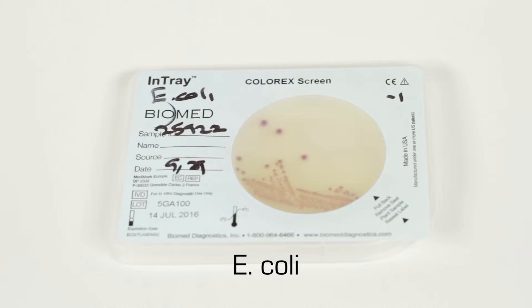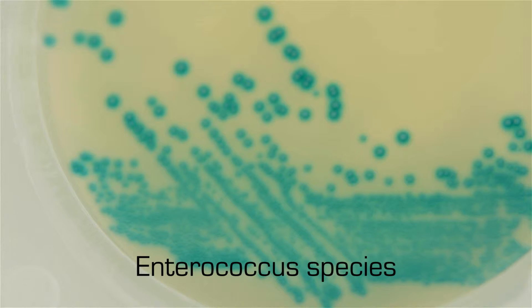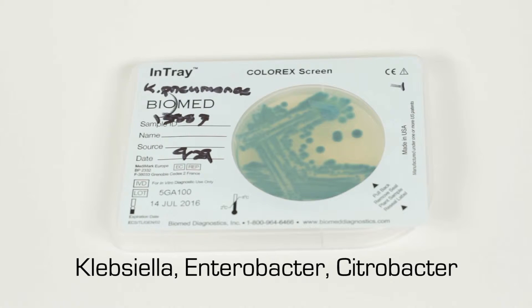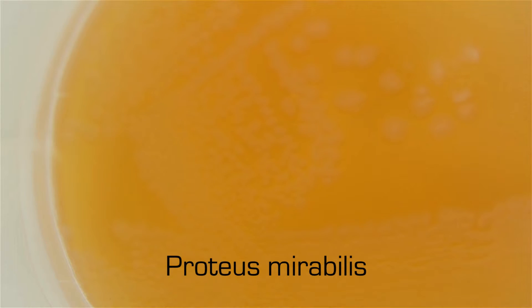E. coli shows as dark pink or reddish. Enterococcus species show as a turquoise blue. Klebsiella, Enterobacter, and Citrobacter show as a metallic blue. Proteus mirabilis will be brown with a halo.